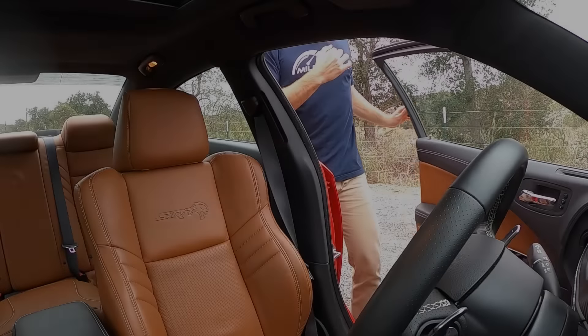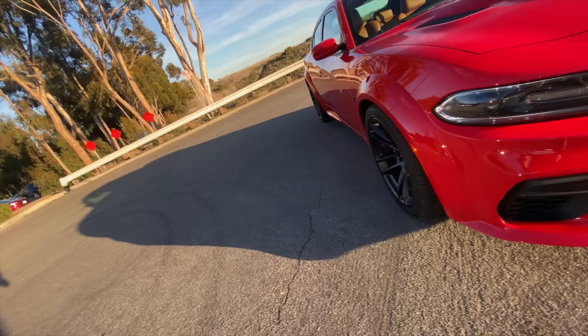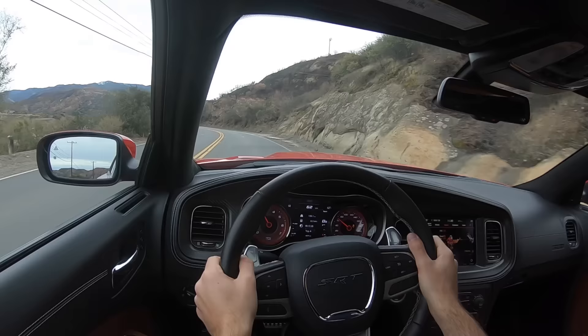I've got a fever and the only prescription is more power. You join me inside the Dodge Charger SRT Hellcat Red Eye, and yeah, I could tell you that this generation charger is 10 years old, that its platform is even older than that, and it wouldn't matter like even a little bit.